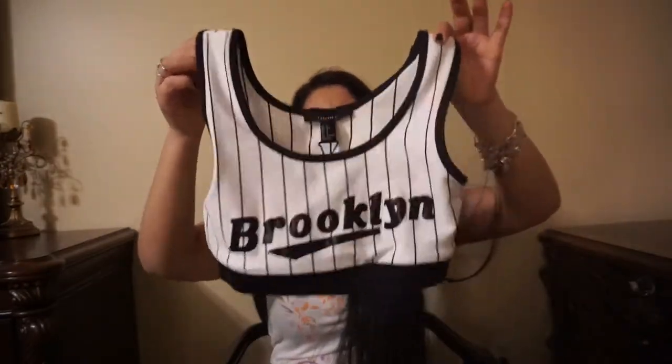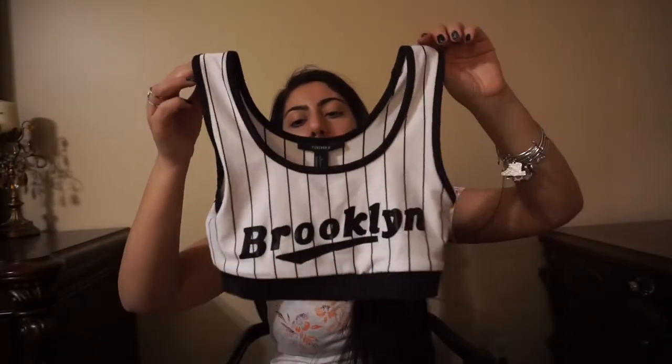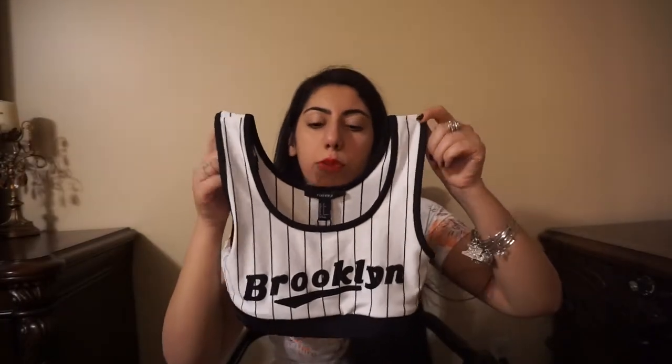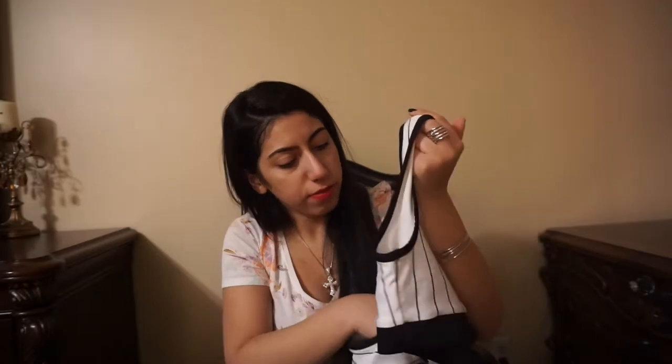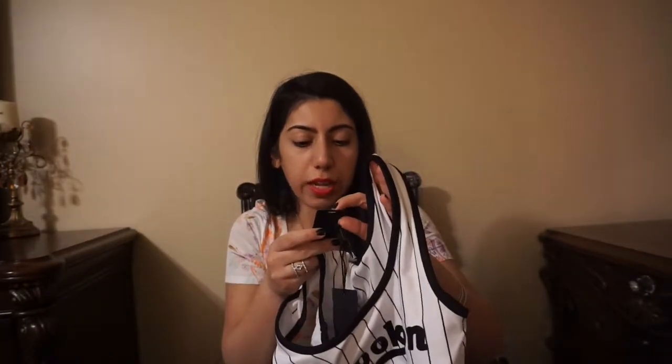Guys, this one is my favorite sports bra of all time. I love it. This is so sexy on, guys. It just kind of reminds me of like a baseball-looking sports bra. And everything I got was on sale — this was originally $14.90 on sale for $7.